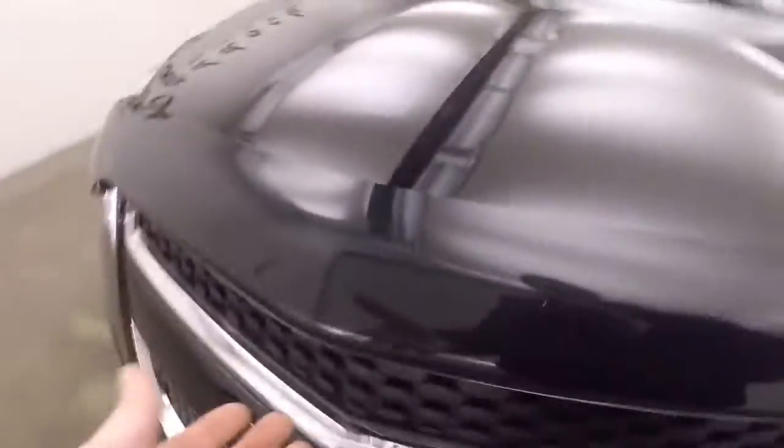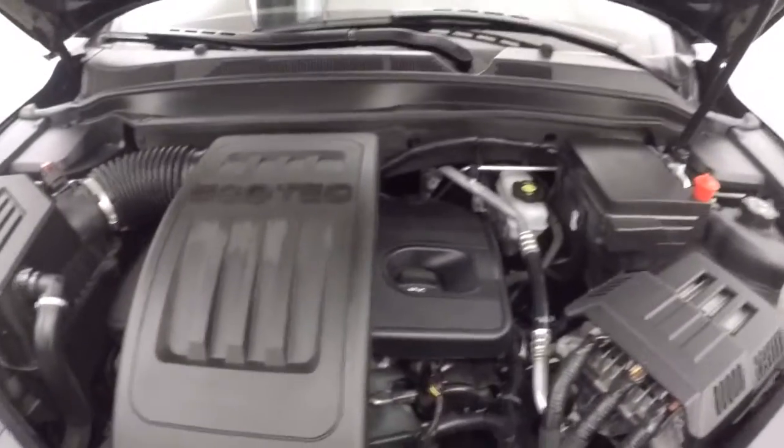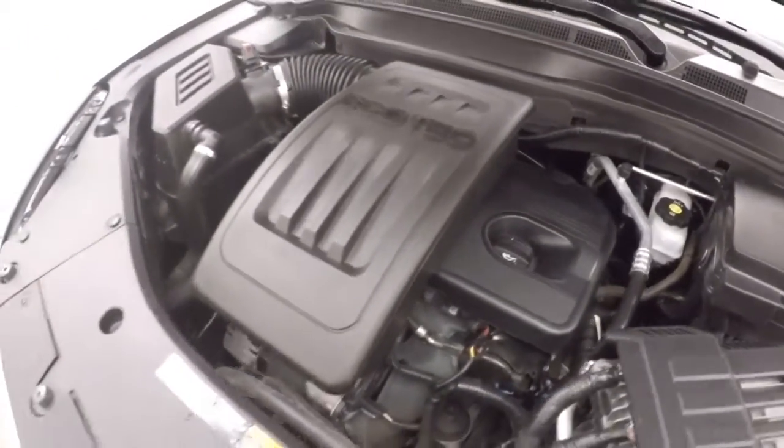Nice alloy wheels, nice bug guard on the hood. A 2.4 liter EcoTech — great for power, good on gas, running nice and smooth.